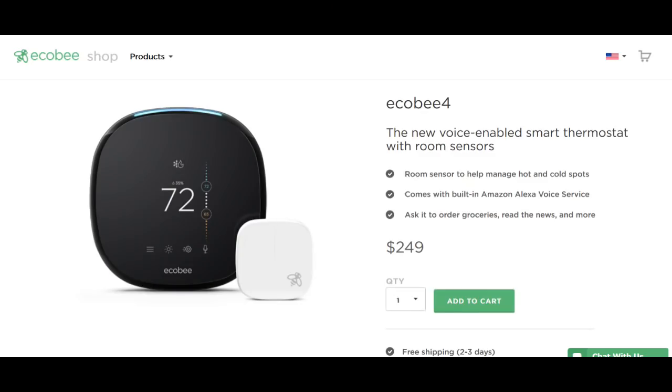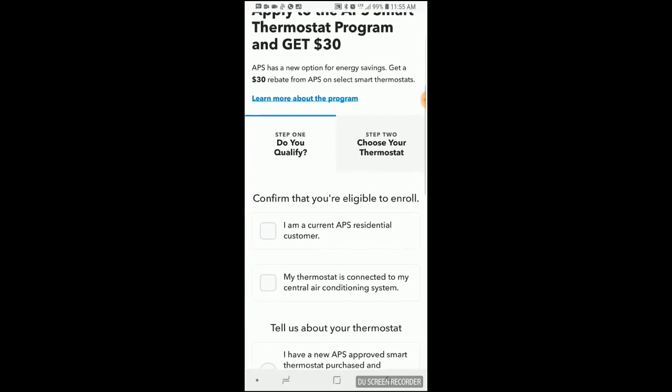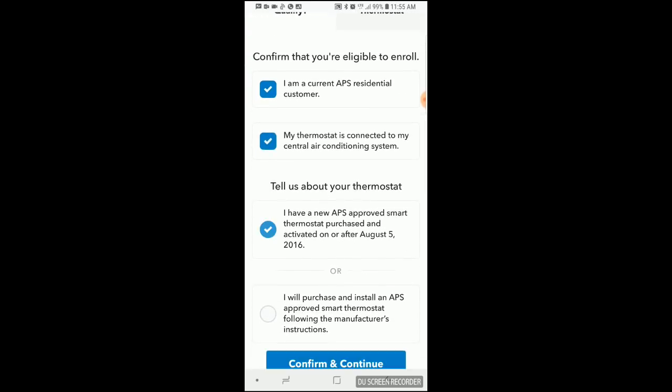The thermostats list for $249 apiece, but I found mine for less. Plus, Arizona Public Service, or APS, our electric utility, offers a rebate for each smart thermostat you install, up to five.